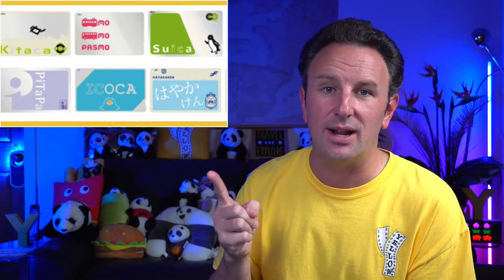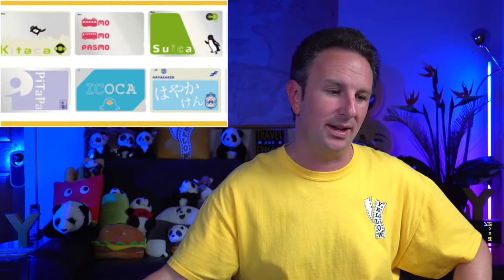It costs 1,000 yen to buy any of these cards — it comes with a 500 yen deposit that you can get refunded when leaving the country, but honestly that's about five US dollars, so I just keep mine and refill them every time. You can only load them with cash, not credit cards. In addition to riding trains, you can use IC cards to buy drinks from vending machines and buy things at convenience stores — so if you've got leftover money on the card, just use it at 7-Eleven or Lawson.